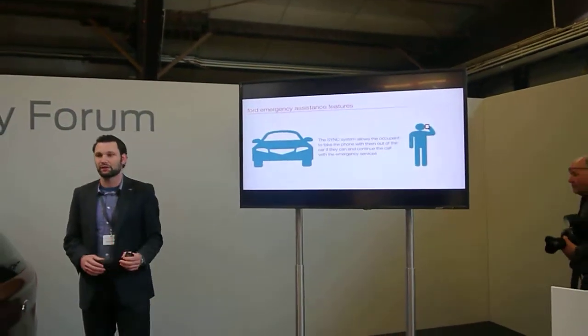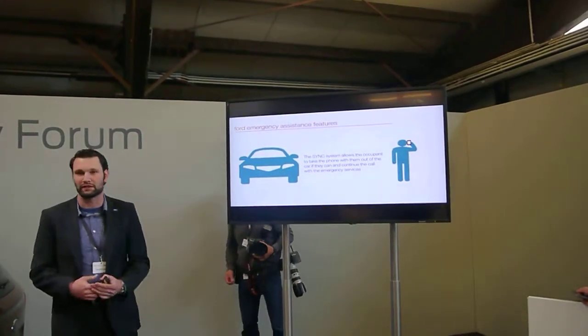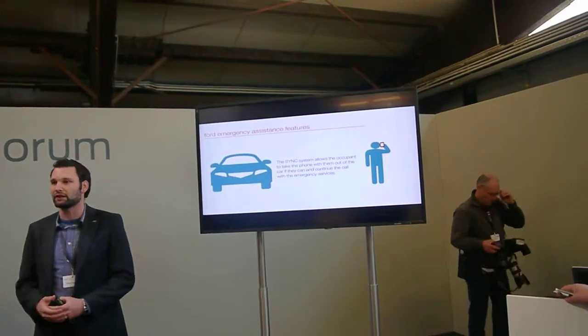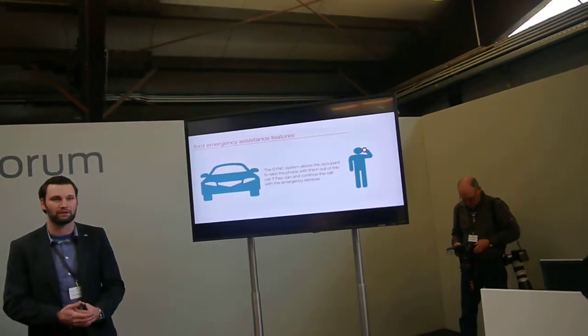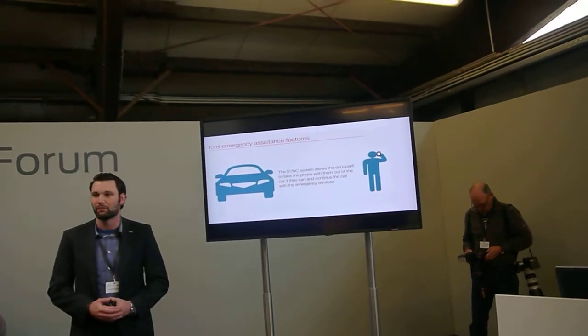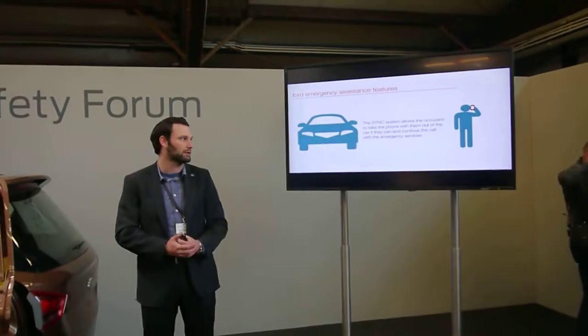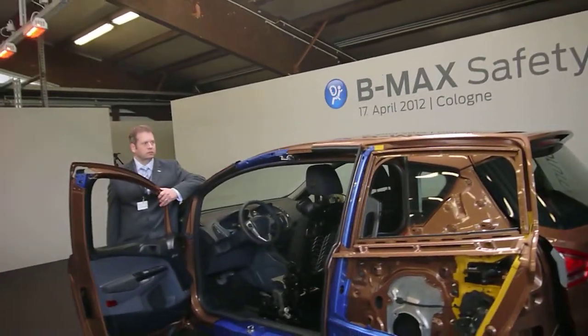One of the key features and big advantages of using a mobile phone instead of an embedded solution is that if an accident happens and the user has to leave the car, they can actually take their mobile phone with them and continue to talk to emergency operators and describe the situation, rather than having to remain in the car to communicate. You can take your phone with you and keep talking.